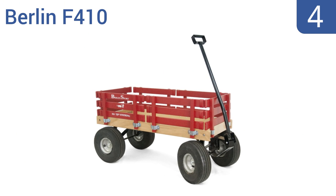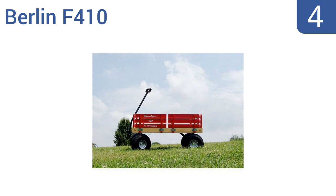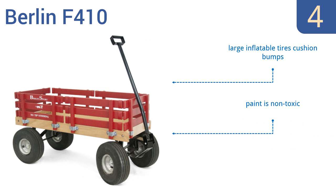At number four, the Berlin F410 has been designed by the Amish in Ohio to be sturdy, reliable, and attractive, with a classic look that will give you a sense of nostalgia. Its hardwood rails can also be quickly removed for easier loading. It features large inflatable tires that cushion the bumps, non-toxic paint, and an all-steel kingpin and tie rod hardware.